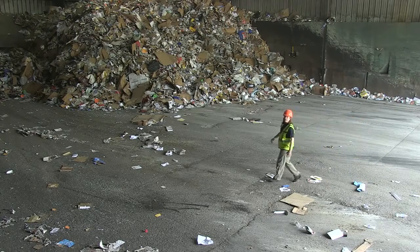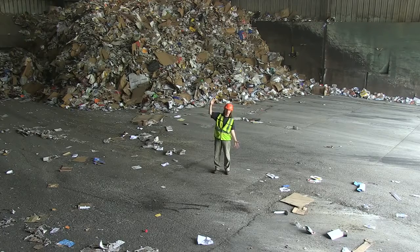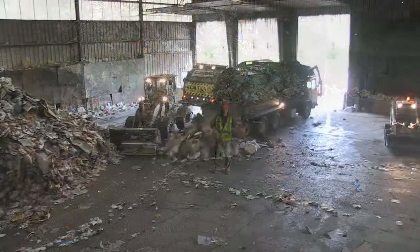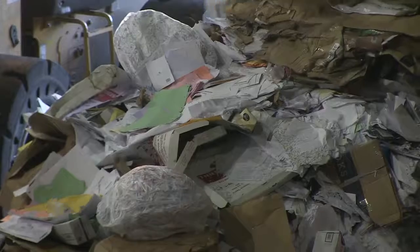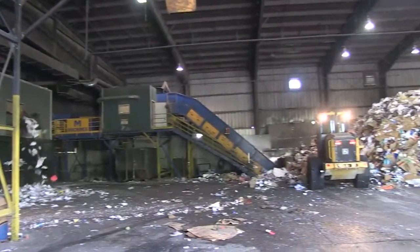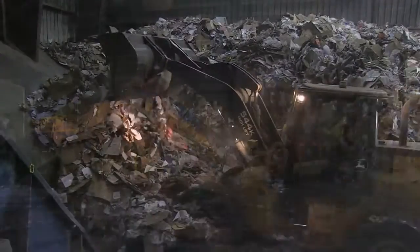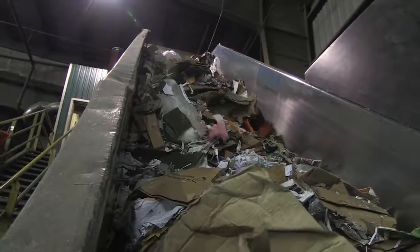Trucks come into this building — we call it the tip floor — because this is where trucks literally tip their recyclables out onto the floor. It can look like quite a mess, but that's only because the MRF hasn't worked its magic yet. Another machine, a skid steer or loader, pushes it all onto the first conveyor belt where it heads up the hill.